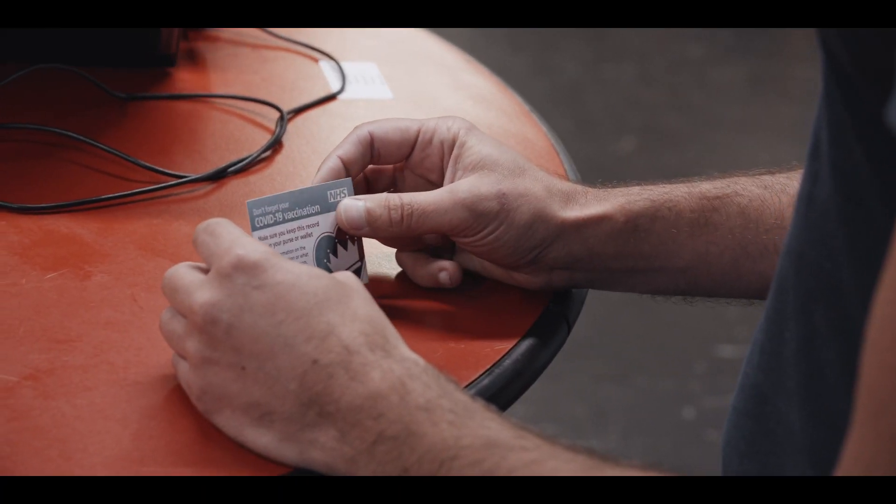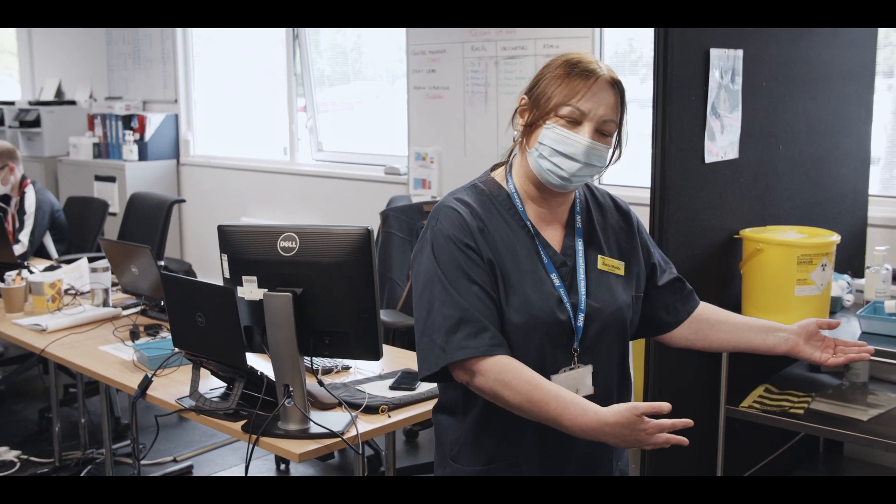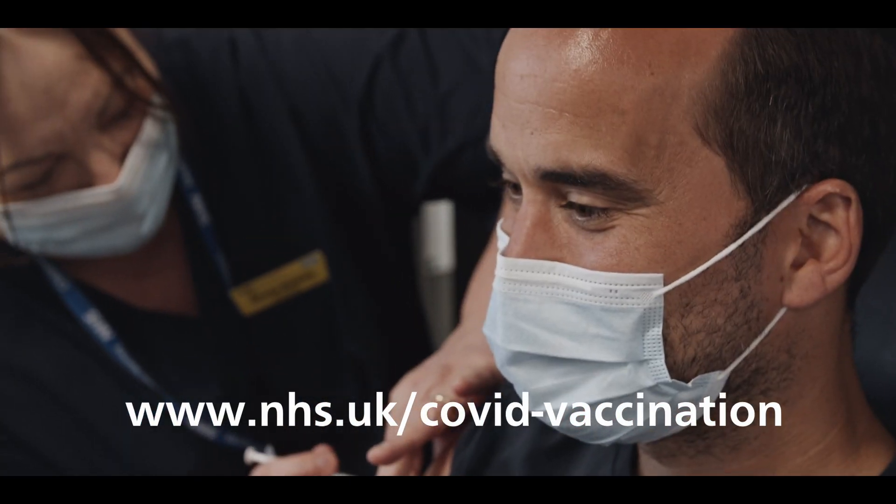This is now available at all of our vaccination sites across Surrey Heartlands, including our community pharmacies as well. You can book those appointments by dialing 119 or going to the national booking system.